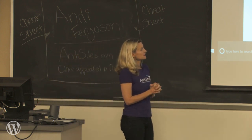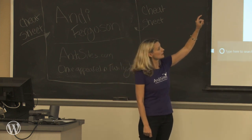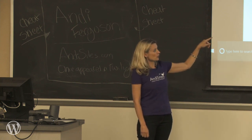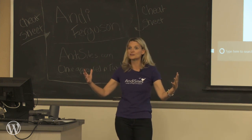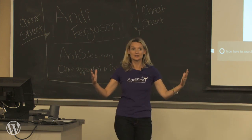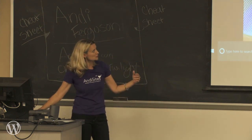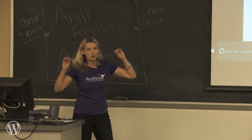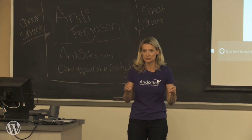The basics of maintenance I'm going to talk about are: backing up and restoring, updating WordPress, optimizing for performance, and security scanning. These are the four things you're always going to want to do in order to keep your WordPress website maintained.